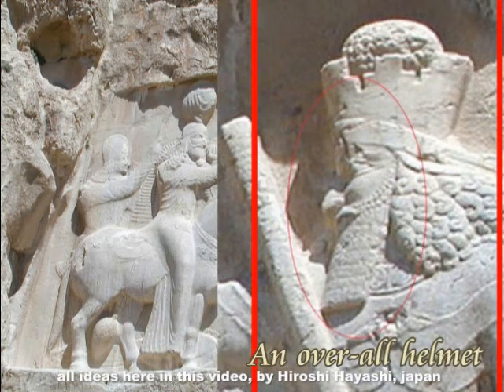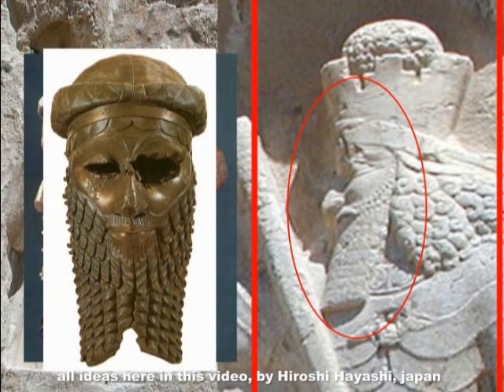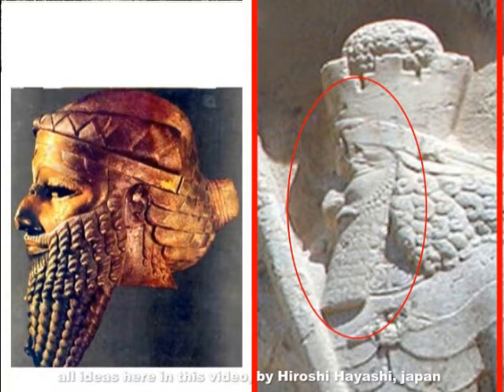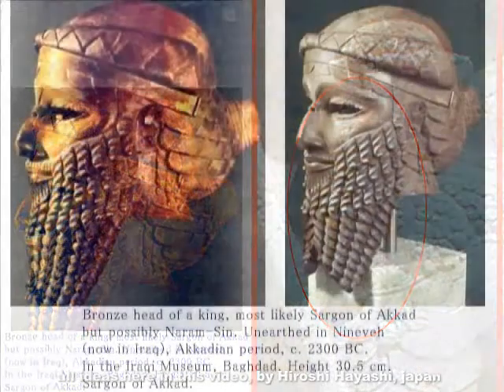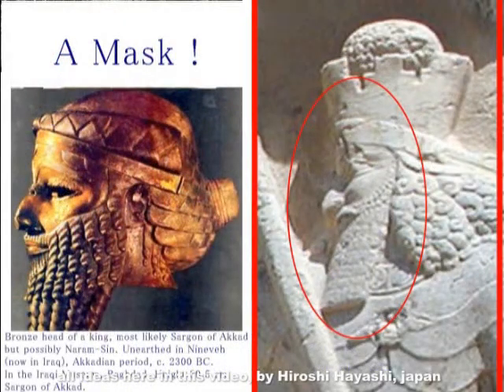Speaking of which, the ancient deities wore an overall helmet — a full-cover type helmet. This can also be said of this Ahura Mazda image. At first glance it appears to be a human face, but this is an overall helmet. Similar overall helmets have been found throughout Persia. The one on the left was found in Nineveh. The ancient deities apparently interacted with humans while wearing such helmets — likely because of the nature of their physiology.